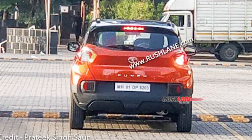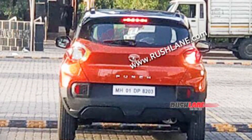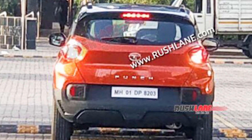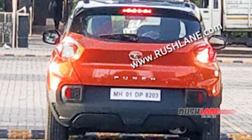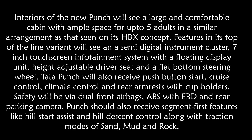The new Punch will ride on 16-inch alloy wheels. Moving to the interior, you will get a large and comfortable cabin with ample space for up to five adults, in a similar arrangement to that seen on the HBX concept. The top-of-the-line variant will feature a semi-digital instrument cluster and a 7-inch touchscreen infotainment system with a floating display unit.